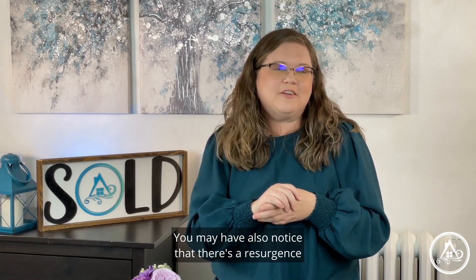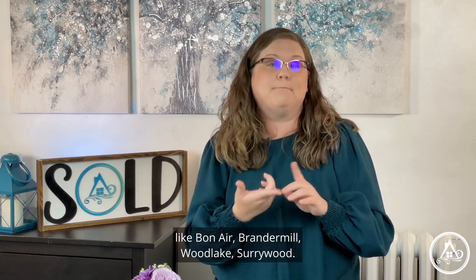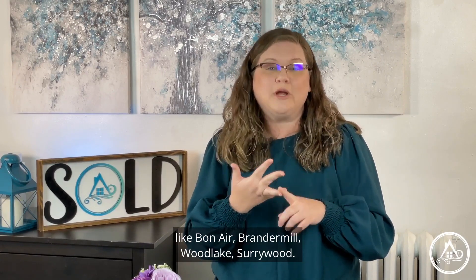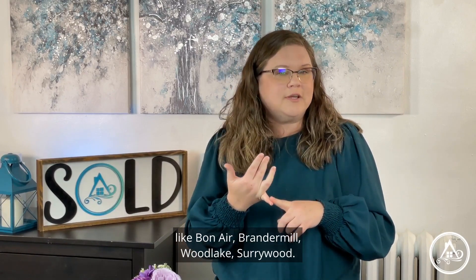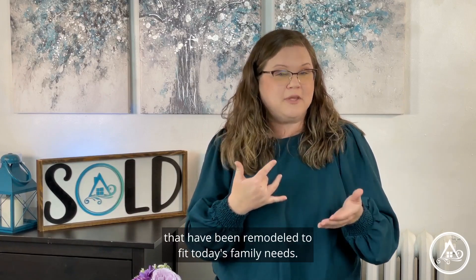Hello HGTV fans! You may have also noticed that there's a resurgence of the popularity of a lot of older neighborhoods like Bonaire, Brandermill, Woodlake, Surrywood, and a lot of other ones too that have been remodeled to fit today's family needs.